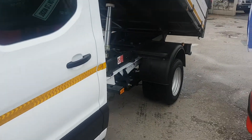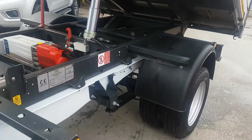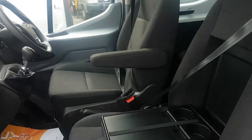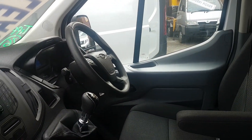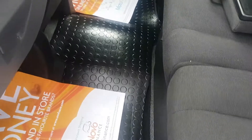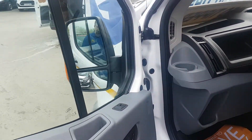All the tyres are matching all the way round. It's a cloth five-seater cab in the front — driver's armrest seat, multi-function steering wheel, electric windows, six-speed gearbox, Bluetooth stereo. It's got the over-mats fitted. There are no rips in the carpet or on the seats, and no marks on the dashboard or on the door cards.